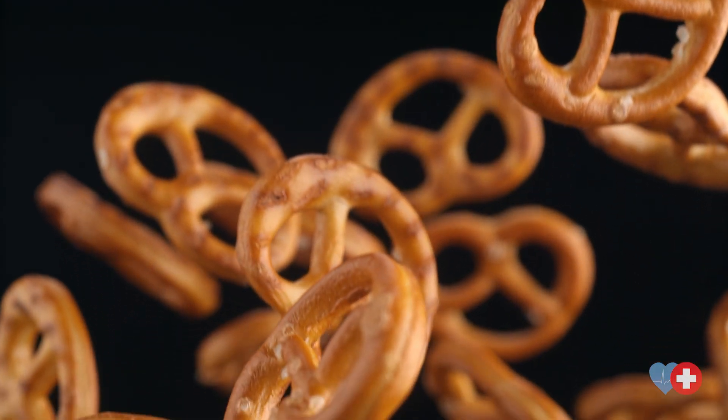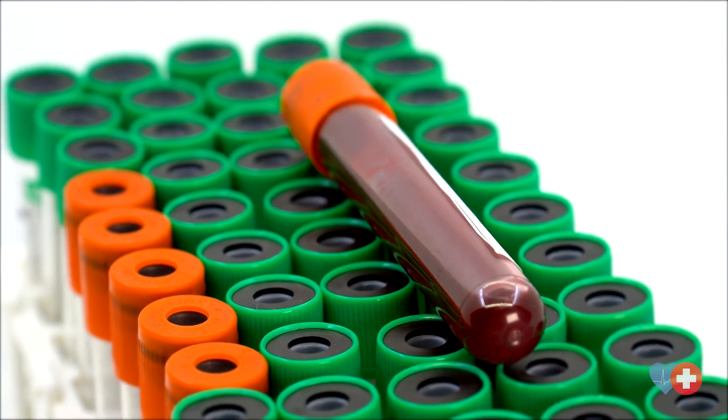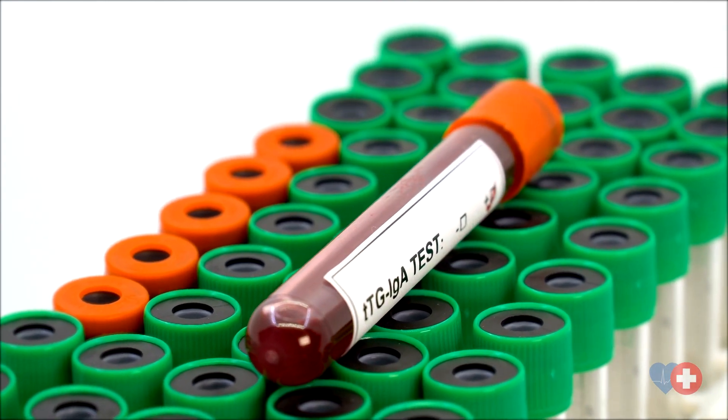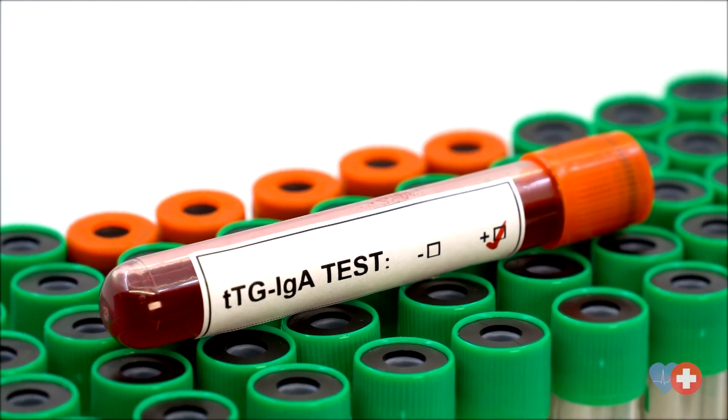Celiac disease itself is a specific problem in reaction to the gluten protein in foods, but there are other diseases that run on a spectrum that are not quite as clear cut, such as non-celiac gluten sensitivity and wheat allergies. If you suspect that you or a family member may have one of these conditions, the simplest thing to do is talk it over with one of your primary care providers. The diagnosis of celiac disease is made first with a blood test and then with some other confirmatory tests that may range from biopsies of the intestine to look for cellular damage, allergy testing, or other diagnostic imaging.